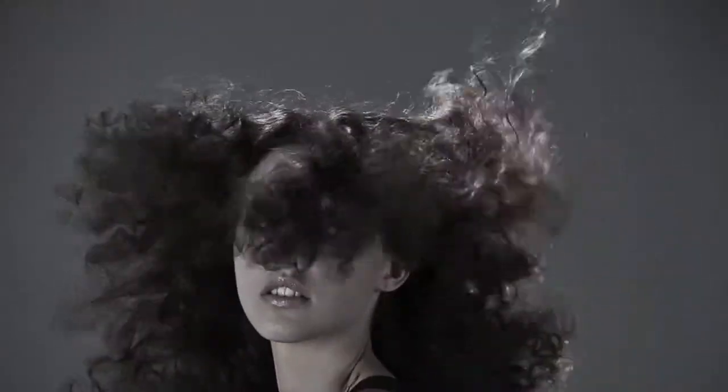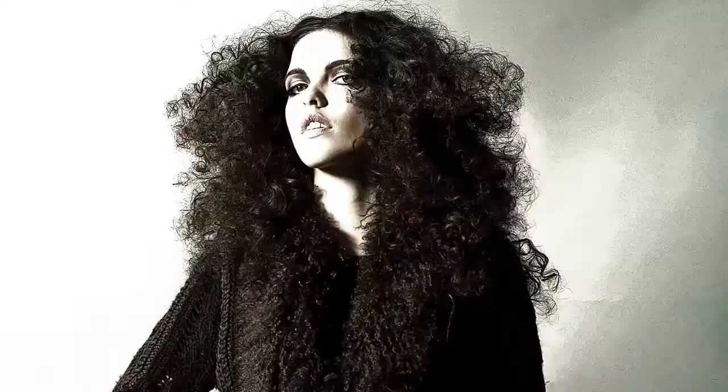Straight hair to curly hair. Flat locks to voluminous hair. You need texture.